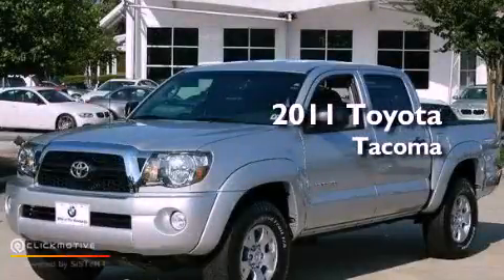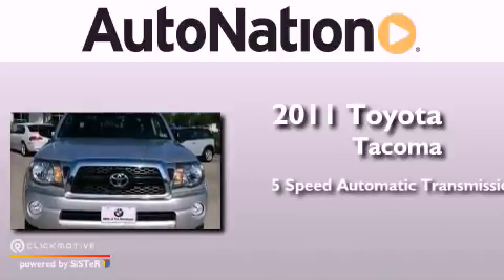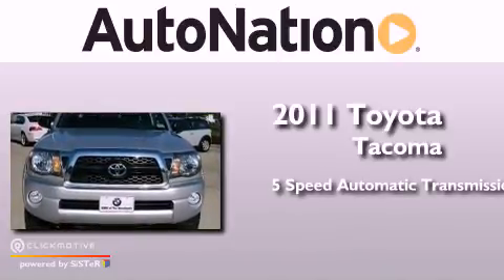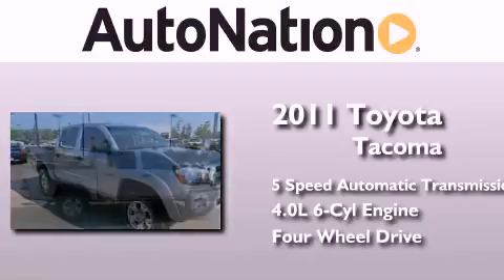This is a 2011 Toyota Tacoma. This truck has a 5-speed automatic transmission, a 4.0-liter V6, and the added safety and control of 4-wheel drive.